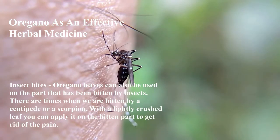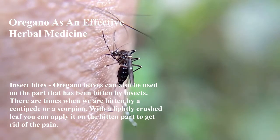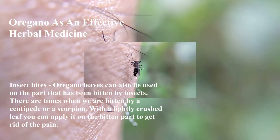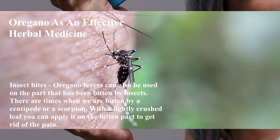Insect bites: Oregano leaves can also be used on the part that has been bitten by insects. There are times when we are bitten by a centipede or a scorpion. With a lightly crushed leaf, you can apply it on the bitten part to get rid of the pain.